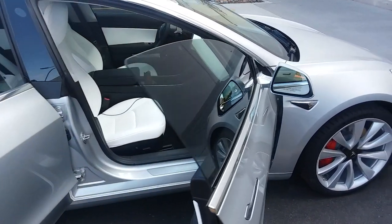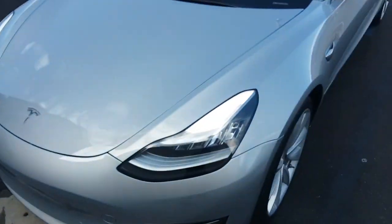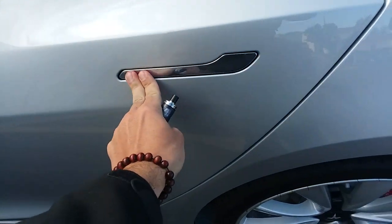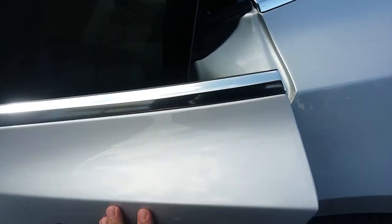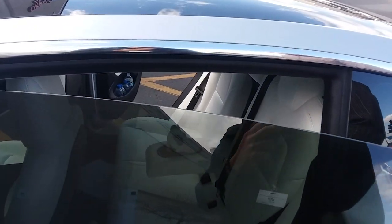This is the new Tesla Model 3 Performance — the first one I've ever seen. Tom, the owner, thinks this thing is sick. Of course it comes with the cool little... oh, it vents the window too! When you open the back door it automatically pulls the window down — and you know why? Because it won't open without it.